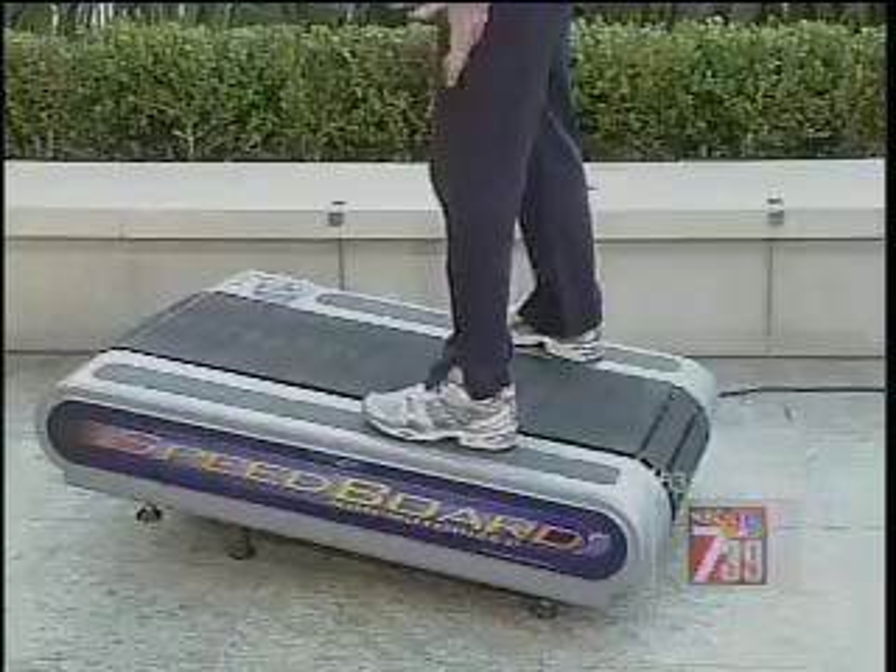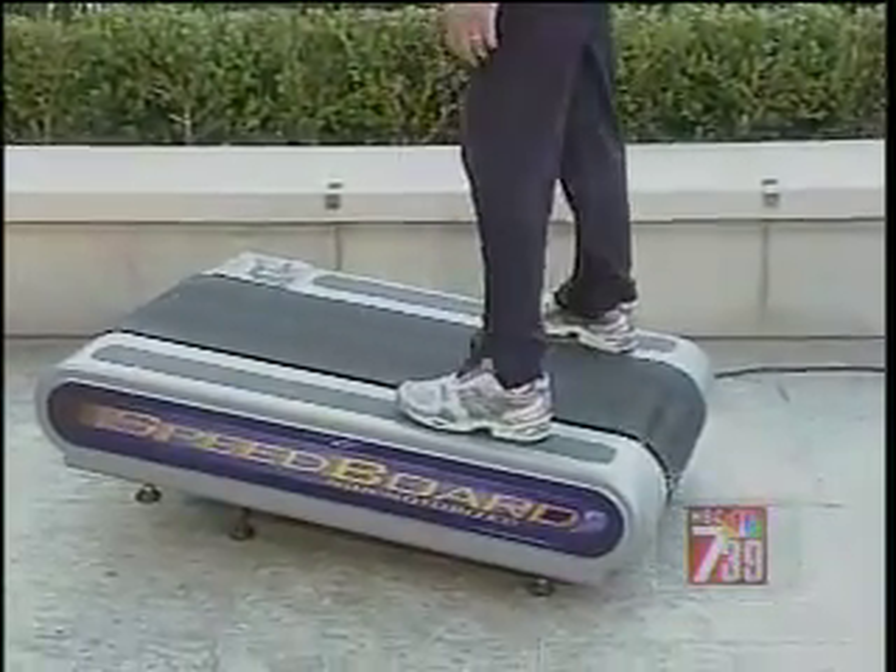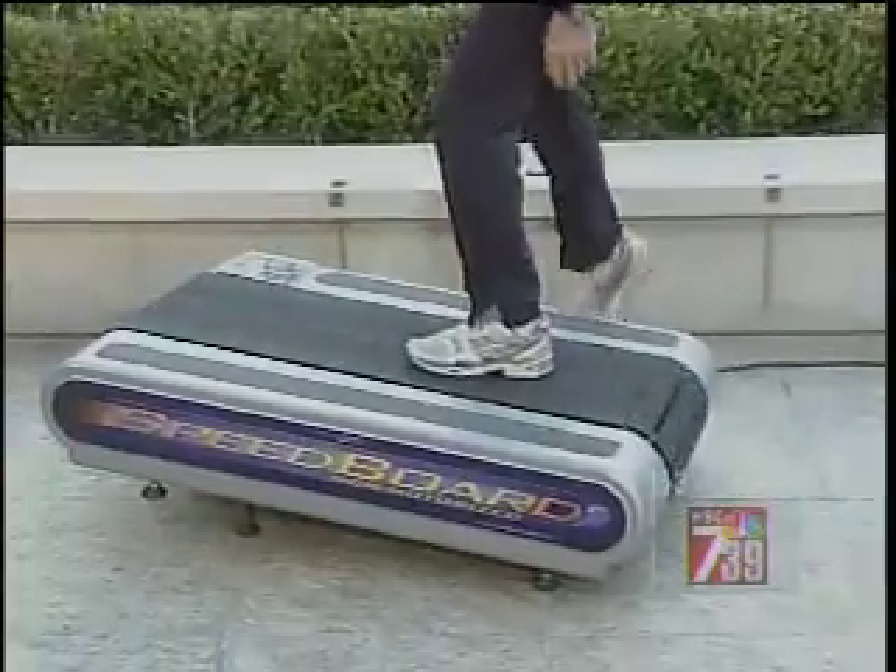Alex, show us again how you step off. OK. I should probably give this a try. Give it a try! OK, but you have to help me. We would be happy to help. Alex, help me.